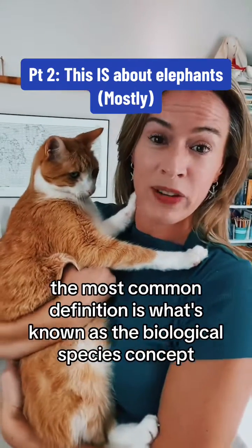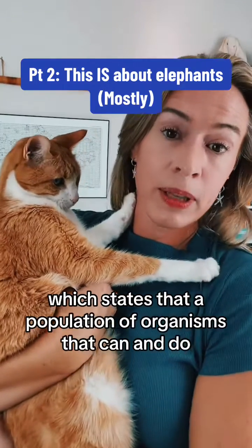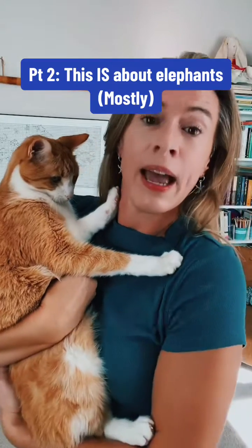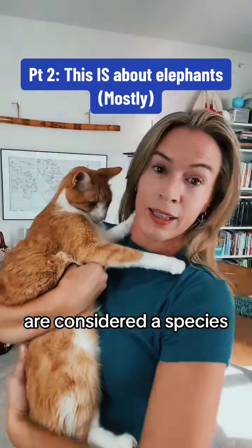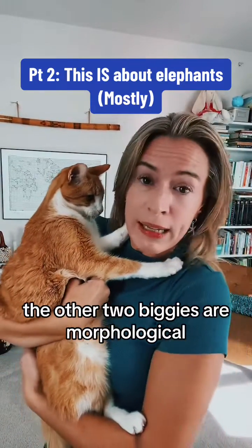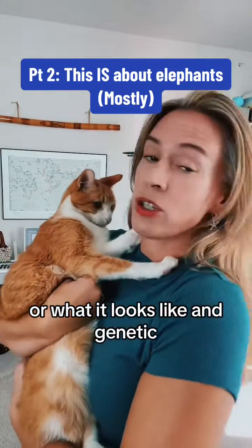The most common definition is what's known as the biological species concept, which states that a population of organisms that can and do mate sexually in the wild and produce viable or fertile offspring are considered a species. There are many other species concepts. The other two biggies are morphological — or what it looks like — and genetic.